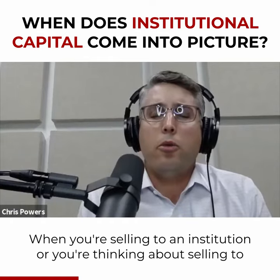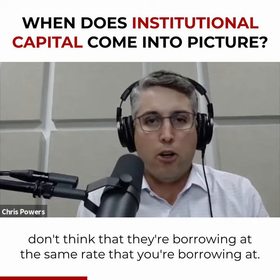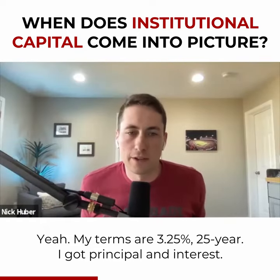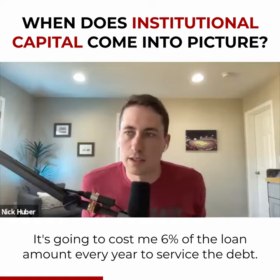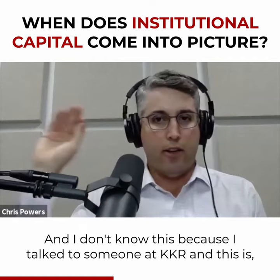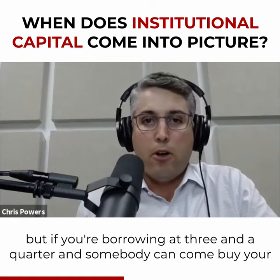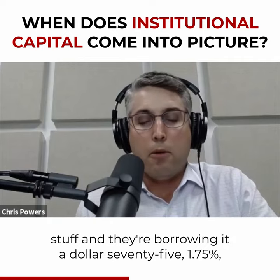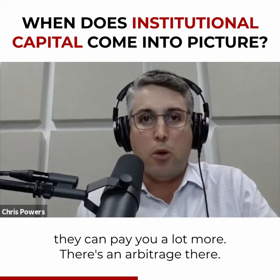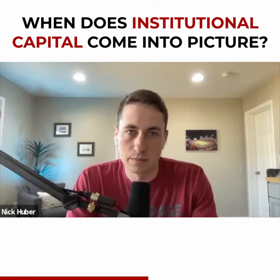KKR right now — when you're selling to an institution or thinking about selling to somebody, don't think that they're borrowing at the same rate that you're borrowing at. My terms are 3.25%, 25-year amortization, principal and interest — it's going to cost me 6% of the loan amount every year to service the debt. But if you're borrowing at 3.25% and somebody can come buy your stuff and they're borrowing at 1.75%, they can pay you a lot more. There's an arbitrage there — a 4.5% cap yields for them, they can make money on that.